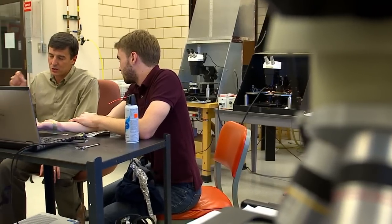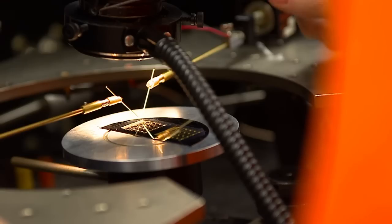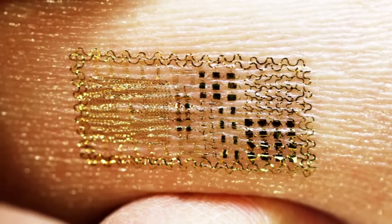My first reaction when I heard about this type of technology was cyborg research. But I saw it and thought, oh wow, this is really cool stuff. This system can do all kinds of things. We've done a lot in three areas of the body in particular.